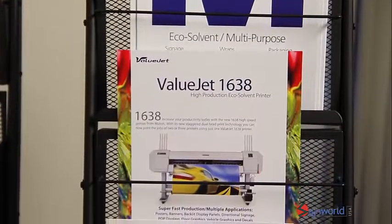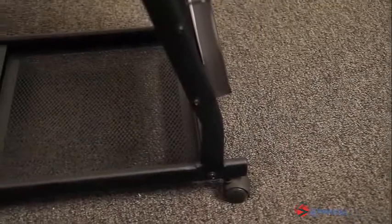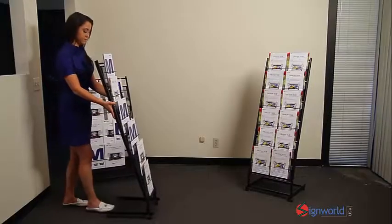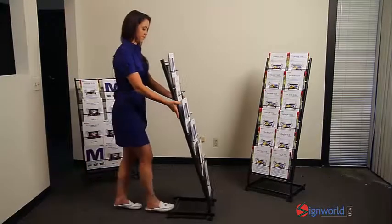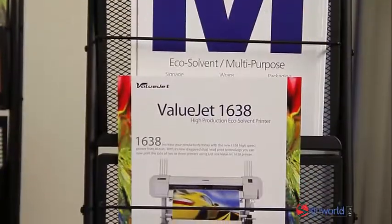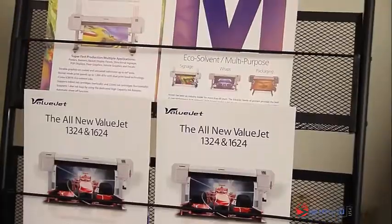Each of our Mobile Literature Racks features a black powder coated metal finish. A solid base and four wheel casters allow you to easily move the Literature Rack around. Easy to assemble and features three different styles to display your literature.